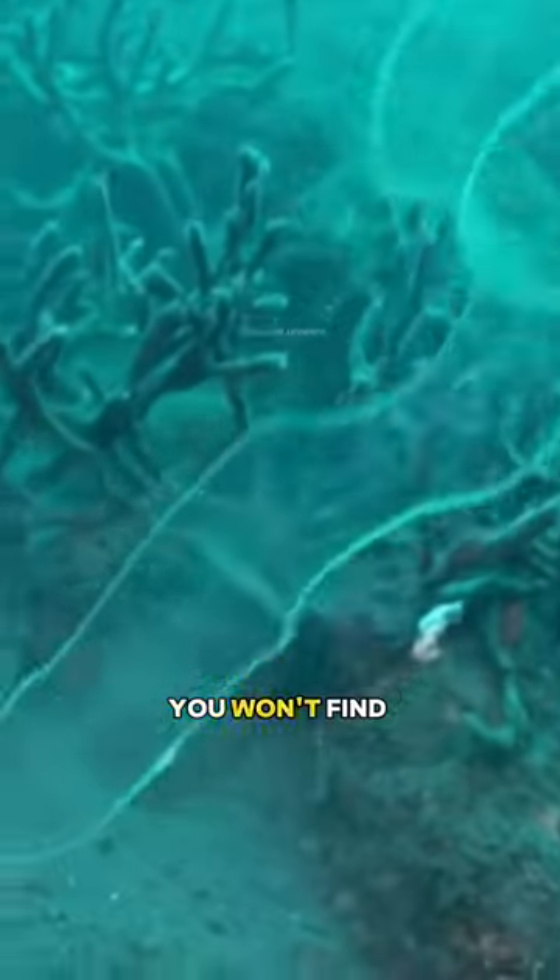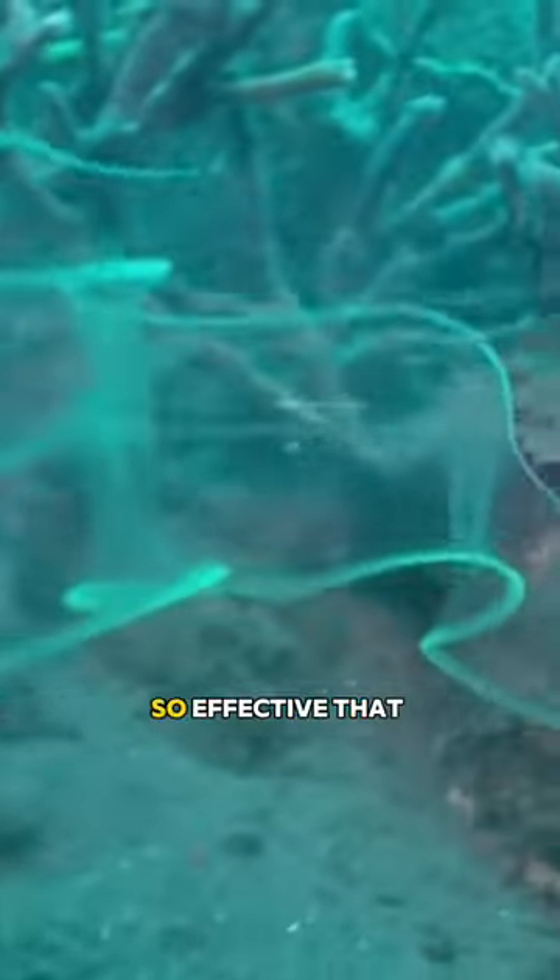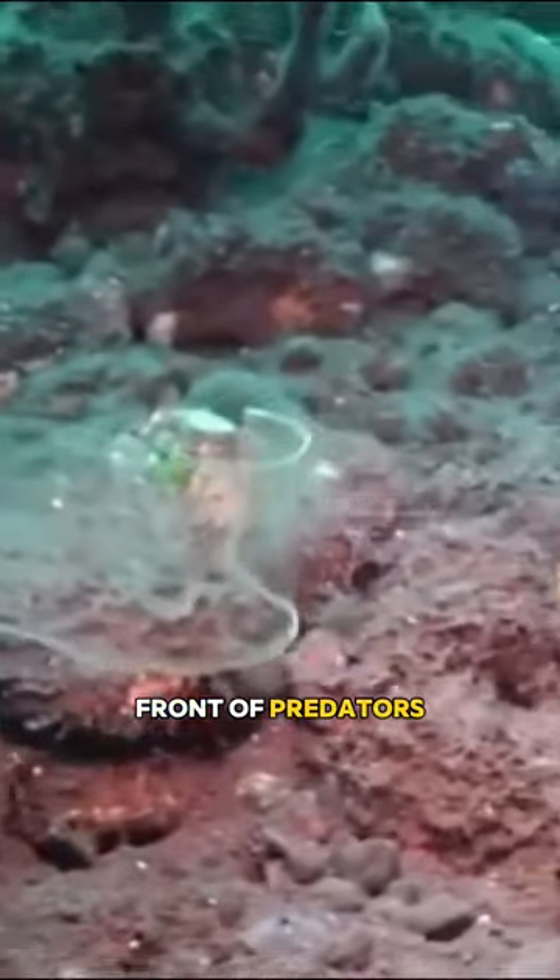The transparent eel larvae are the larval stage of the eel. This fish is completely transparent from head to toe, and you can only see it a little when it moves with the wave. But once it stops, you won't find it. Their camouflage is so effective that they can even disappear from sight in front of predators.